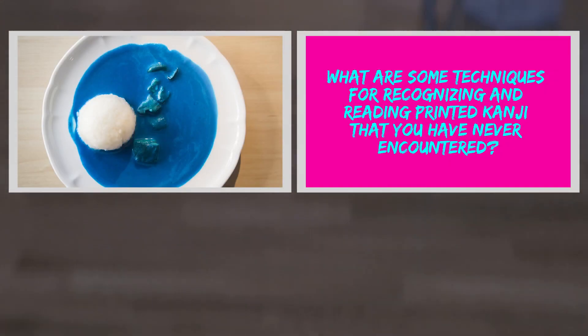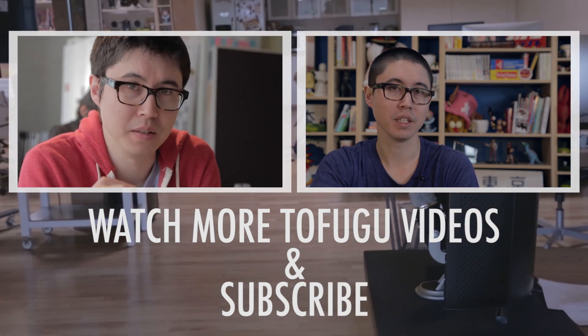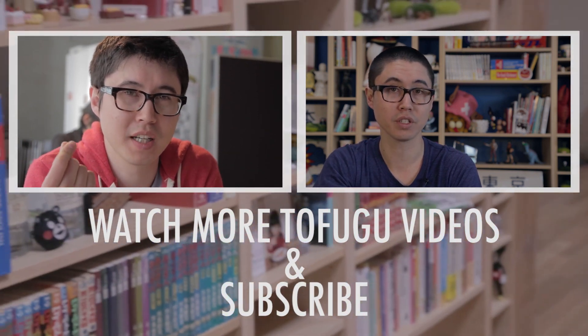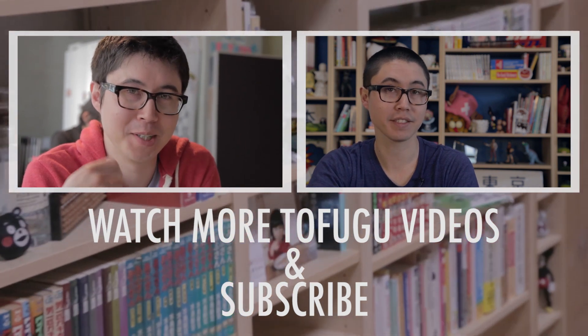So that's my tip for today. That's what I've been thinking about this week, and I hope it helps. Thank you.